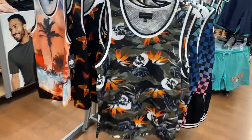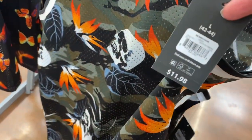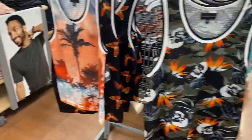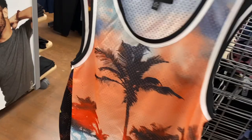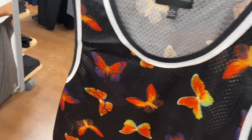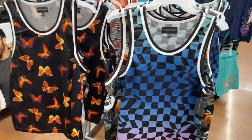They have new matching shorts and tank tops — I saw people wearing these last year because they're so cool. This one I really like — it's camouflage with leaves and skulls. This one I probably like the most though, it's like a beach scene. The matching shorts are on the other side. They also have this one that's like ombre but with a gingham swirl print — that's cool.